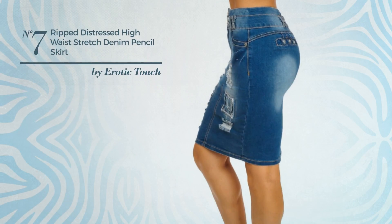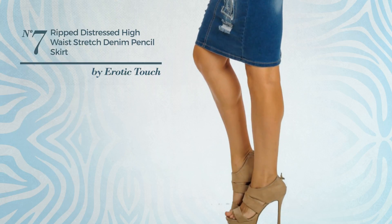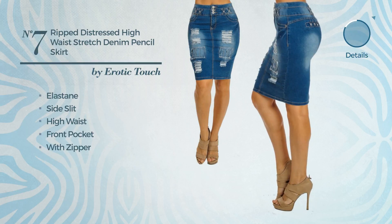Number 7: An All Night Mini Length Suit Skirt, featuring a trendy style, produced with stretchable elastane. This skirt includes a side slit, high waist, front pocket, and zipper. Available exclusively in this color.